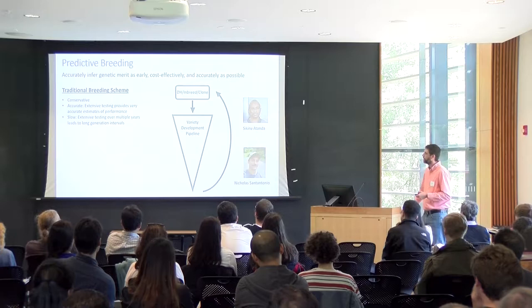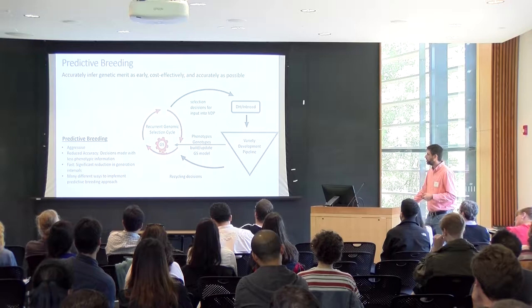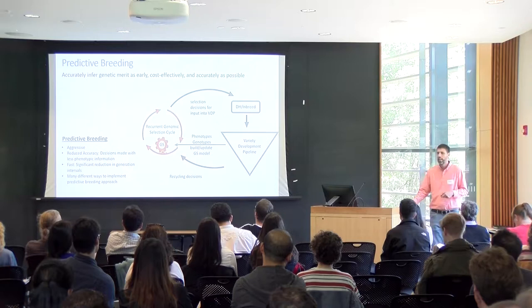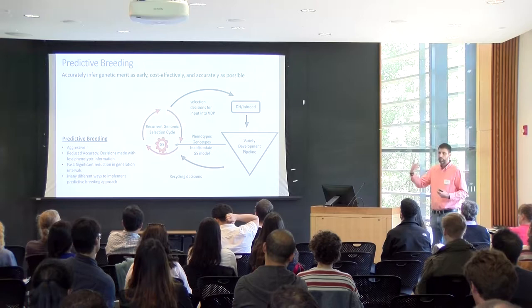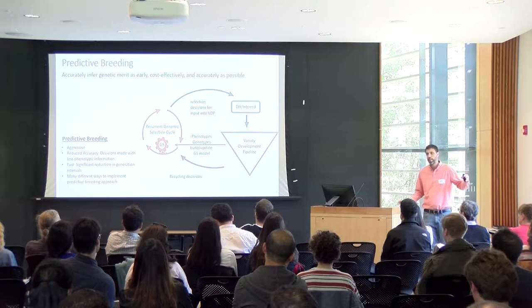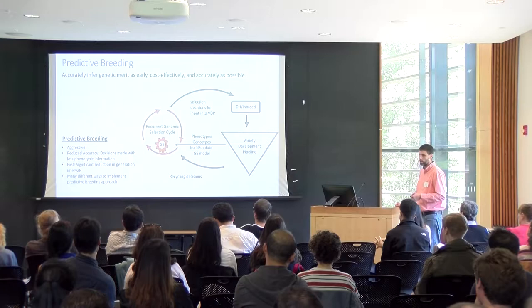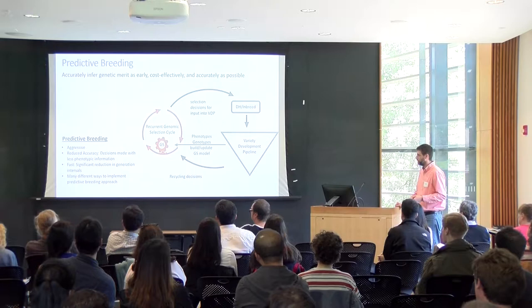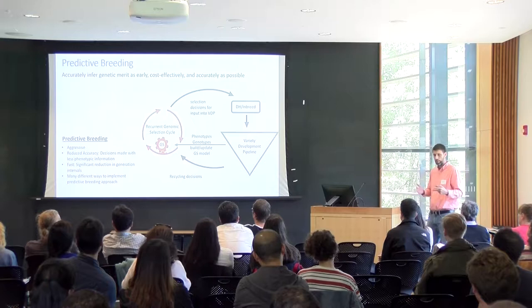That's where genomic selection comes in. If we understand the relationship between genomic information and phenotypes, we don't necessarily have to screen lines in many environments — we can use models trained on historical data to predict performance and make decisions. This theoretically drives generation interval down to biological limits. The downside is we deal with complex traits, so we have reduced accuracy. In animal breeding, operating with less accurate information was the standard paradigm; in plant breeding it represents a paradigm shift that's sometimes hard to convince people of.